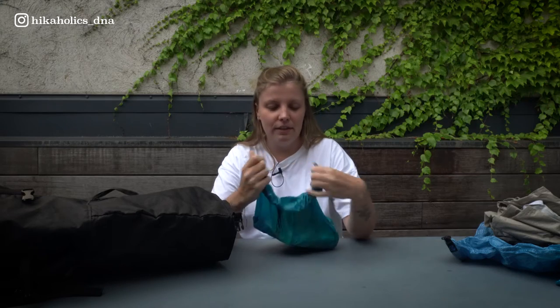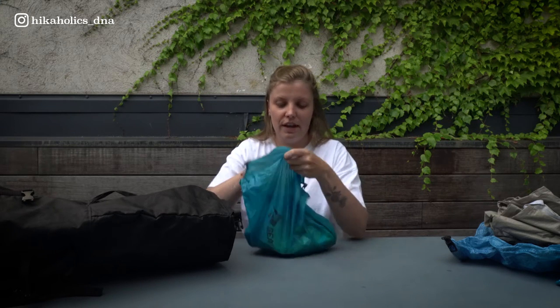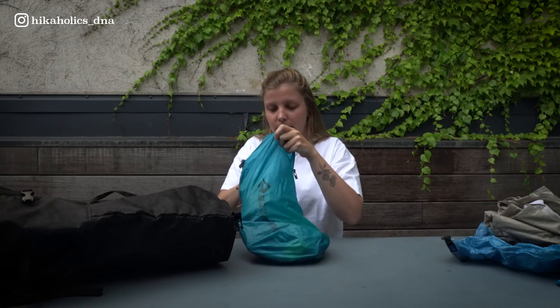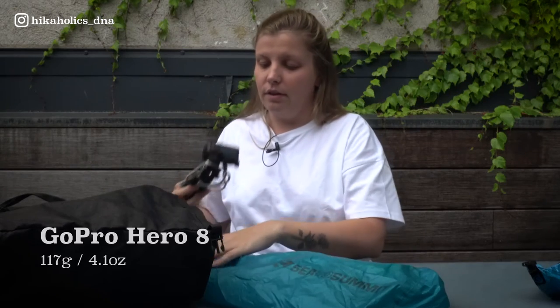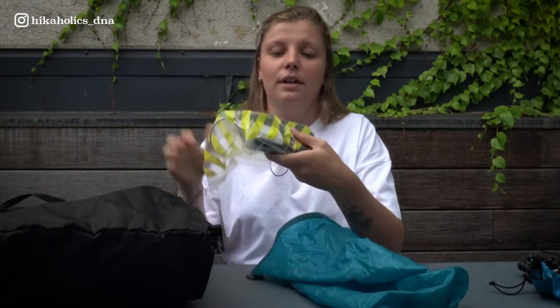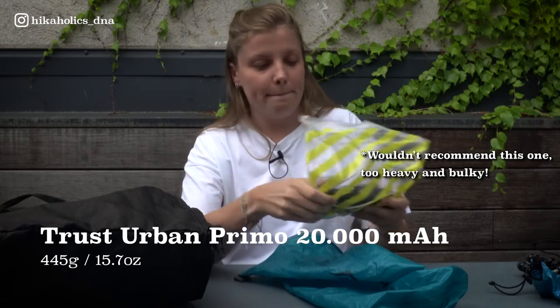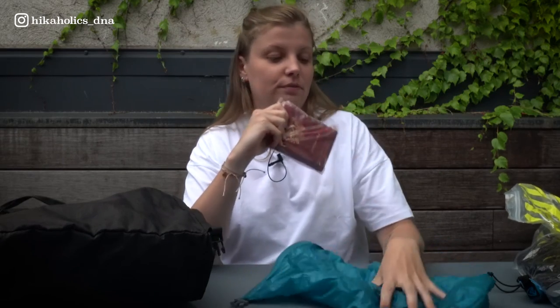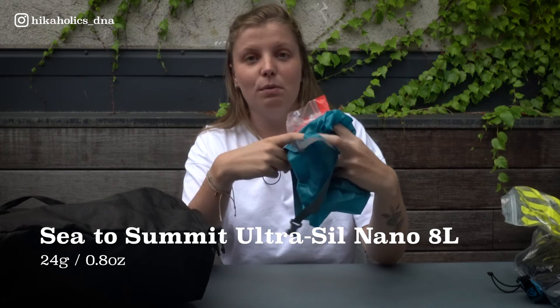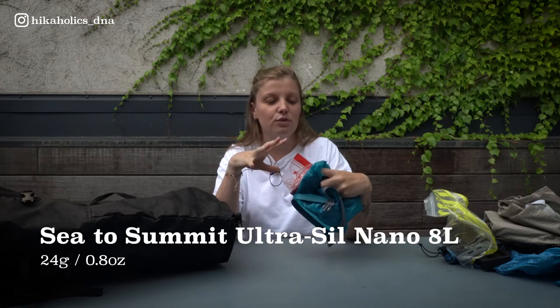This is my electronics bag. I won't go through all the camera gear, but a few key things: the GoPro for when it's really rainy, my headlamp, an extra power bank, and an adapter for my phone. Also pretty essential — our passports. I put them all in a waterproof bag because these items are really important and I want them as dry as possible.